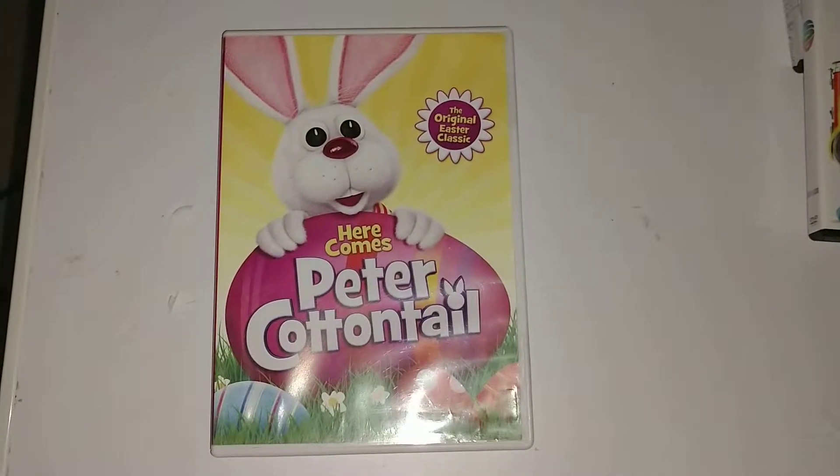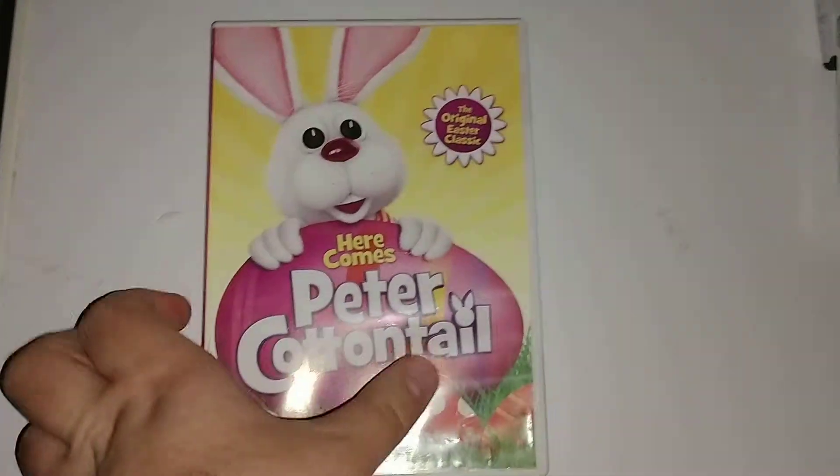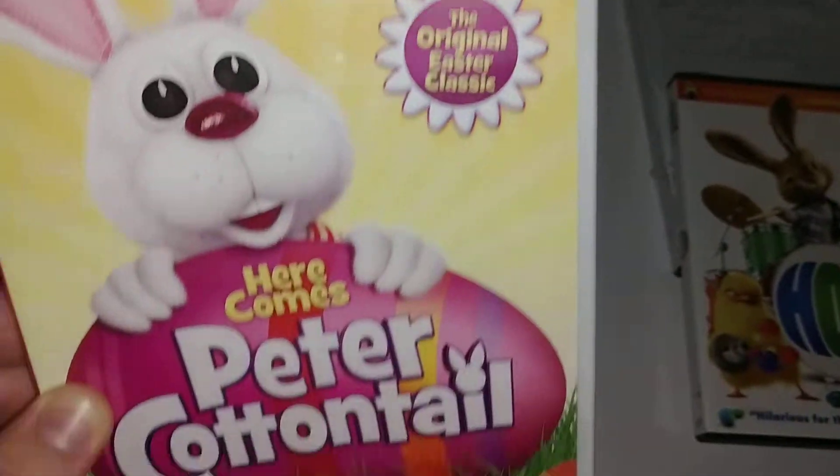Welcome to Zach's DVD collection. Today we are going to look at an Easter DVD, because today is Easter. It is 'Here Comes Peter Cottontail,' the original Easter classic.